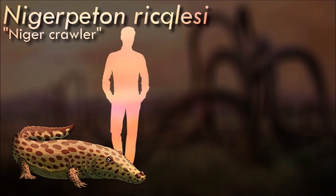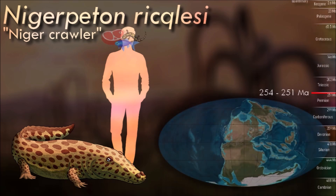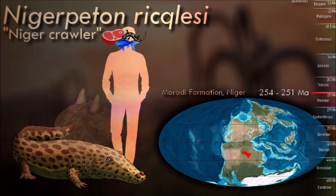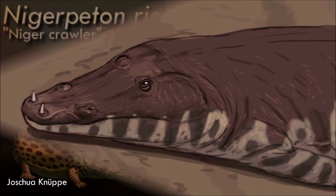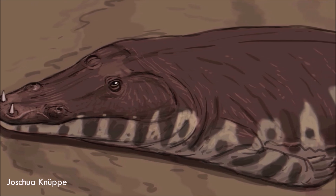One of the last surviving members of the basal edipoid group of Temnospondyls, Nigerpeton lived during the late Permian of the Republic of Niger. Although most edipoids were terrestrial, Nigerpeton seems to have returned to a much more aquatic lifestyle. It had a particularly large pair of fangs at the tip of its lower jaw, so huge that it needed special holes in its skull for these fangs to fit through so it could actually close its mouth.